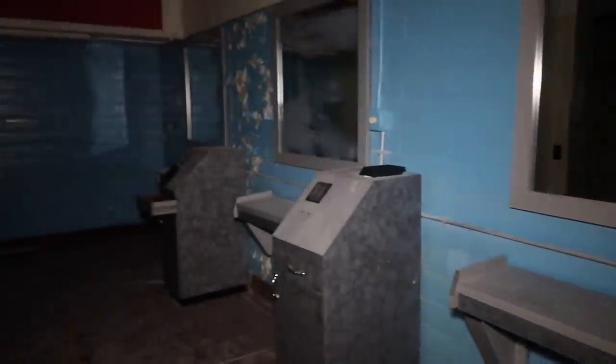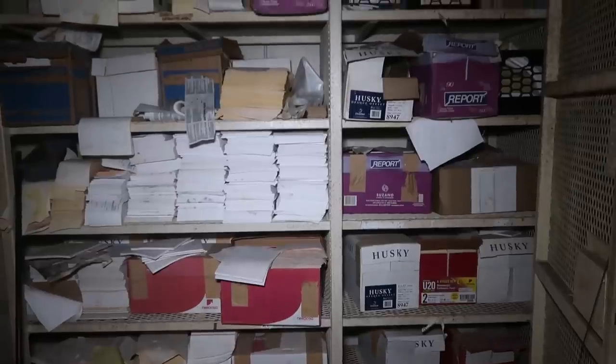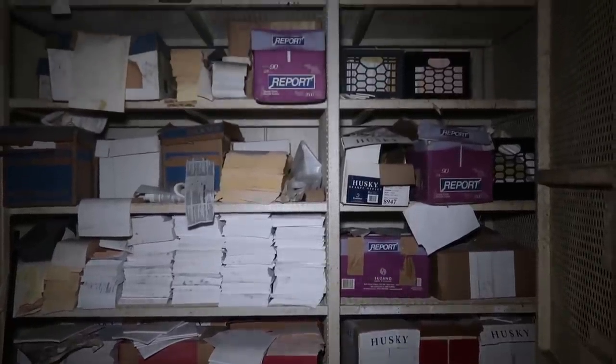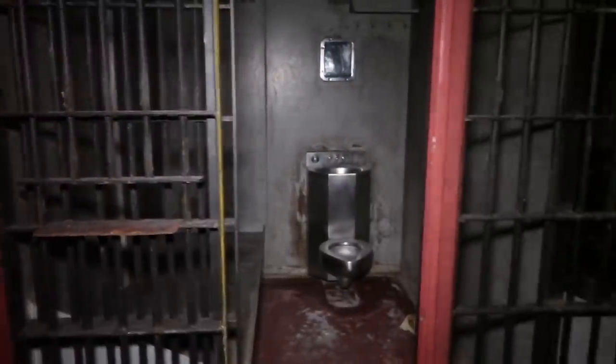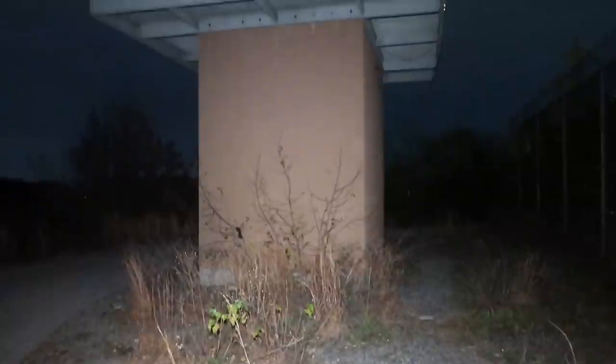I just heard something, like something was thrown. I just heard a footstep, I just heard someone walking.